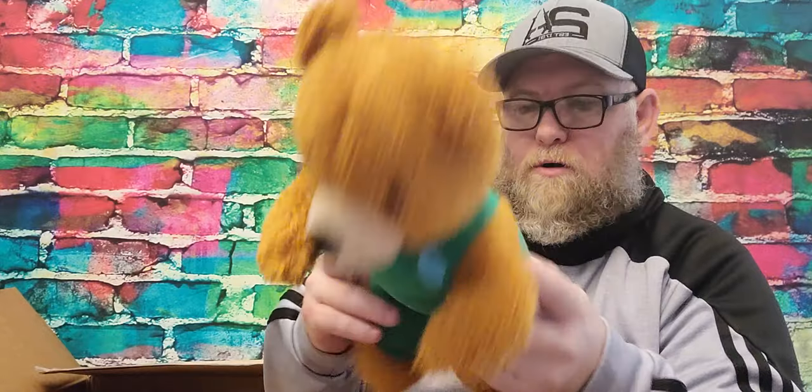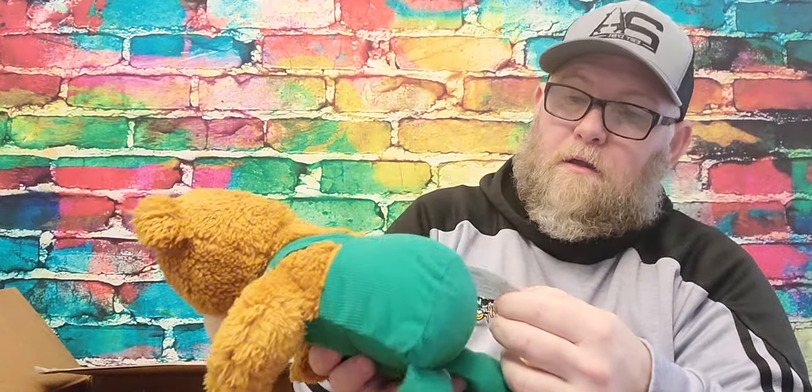Up next we have this cute little bear in overalls. This is a Kohl's bear, so this is from Kohl's. Little bear in some green overalls. Cute, but not really cute.